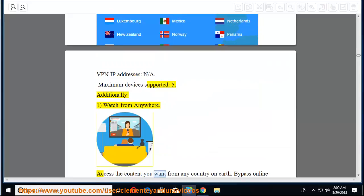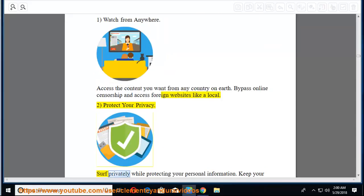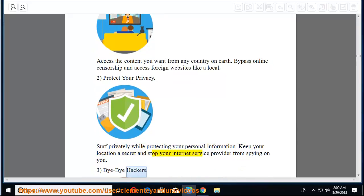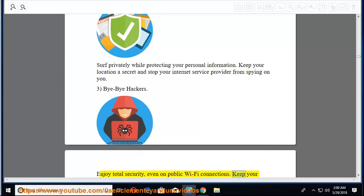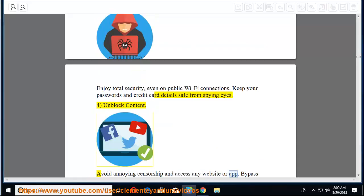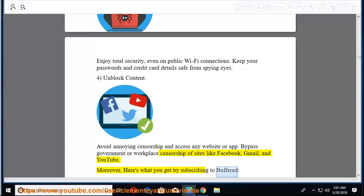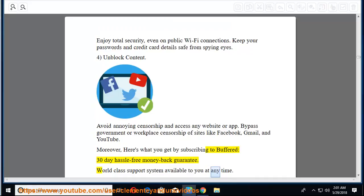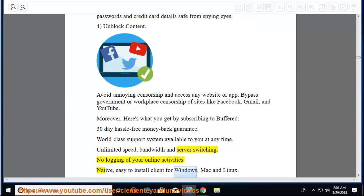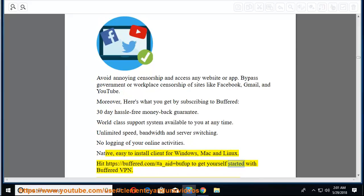Features: First, watch from anywhere — access the content you want from any country on earth, bypassing online censorship and accessing foreign websites like a local. Second, protect your privacy — surf privately while protecting your personal information and keeping your location secret. Third, bye-bye hackers — enjoy total security even on public Wi-Fi connections, keeping passwords and credit card details safe. Fourth, unblock content — avoid annoying censorship and access any website or app, bypassing government or workplace censorship of sites like Facebook, Gmail, and YouTube. Subscribing to Buffered includes: 30-day money-back guarantee, world-class support, unlimited speed and bandwidth, no logging of online activities, and native clients for Windows, Mac, and Linux. Visit buffered.com to get started.